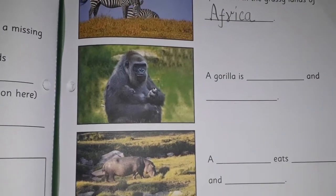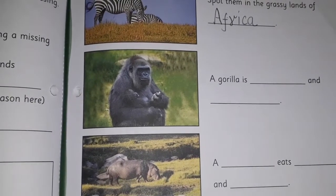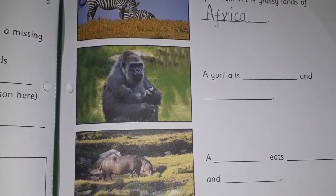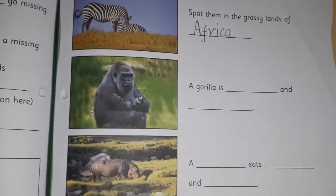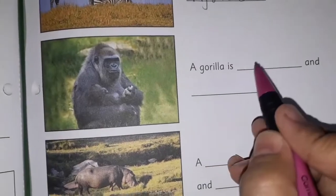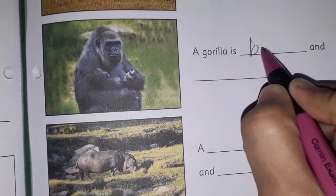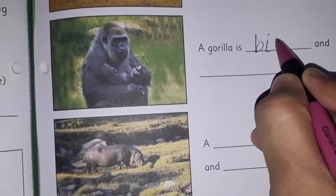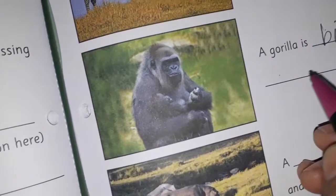Now you can see gorilla. 'A gorilla is dash and dash.' Can you tell me, children, what is that? A gorilla is big and strong. So, please write here 'big', and down we are going to write 'strong'.